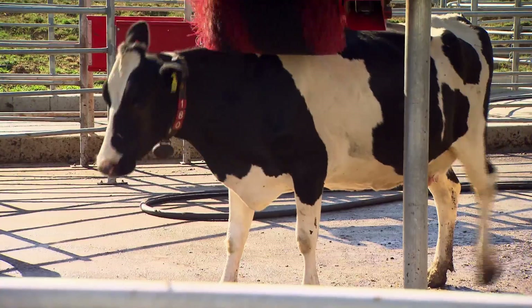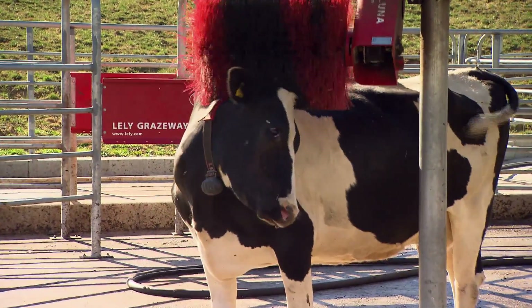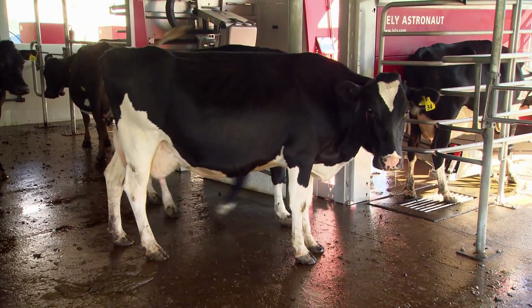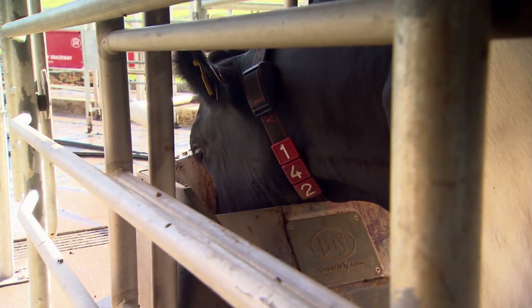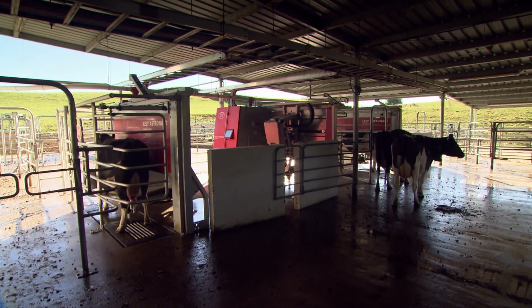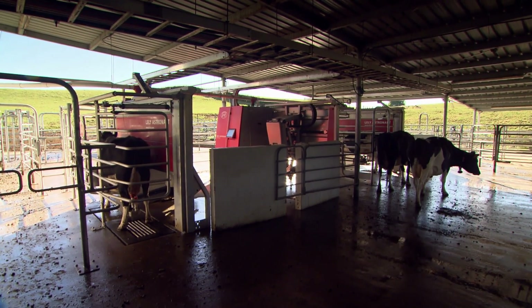They're free to come whenever they want to — we're averaging about 2.4 milkings in 24 hours. It takes about five days on average to train a cow, and after five days you don't really see her again. They're fed on production: the more milk they give the more meal they'll get. Because of the payout we've actually dropped the meal right down, but we still give them a little bit to keep them flowing.